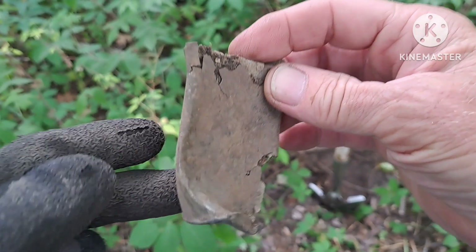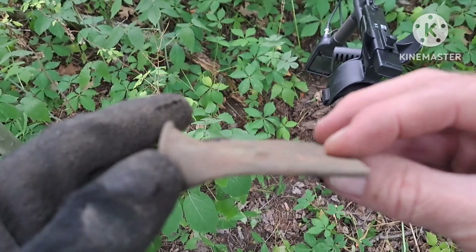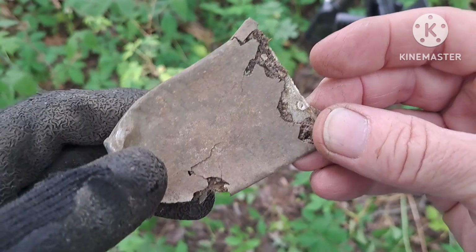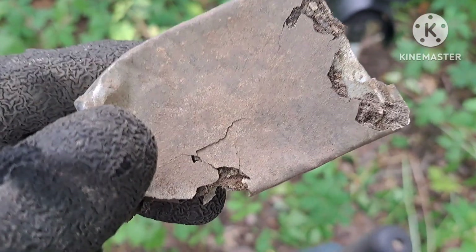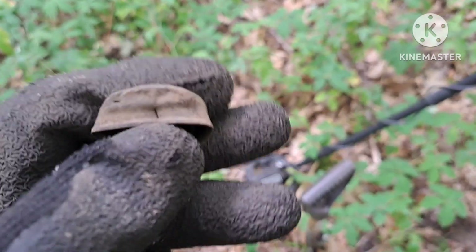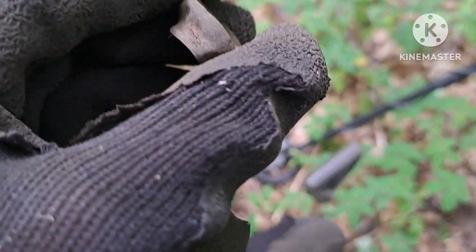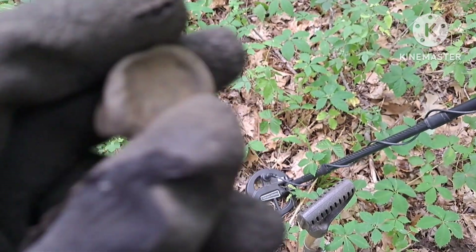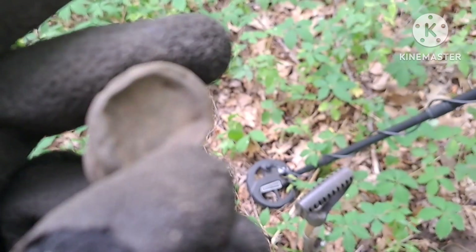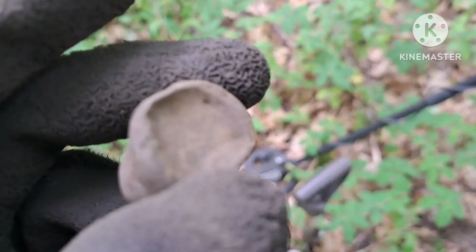There's my next target - not really sure what that is, some kind of a cap off something, who knows. I'm about ready to head out of here. I think the mosquitoes are winning. There's my next signal - old cap off something, not the twist-on variety either, so it's old. I'm kind of heading back toward my truck to see if I can get there without having to dig anymore.